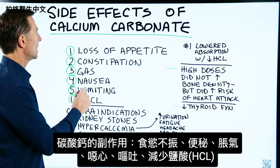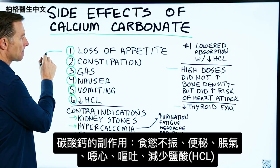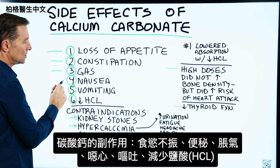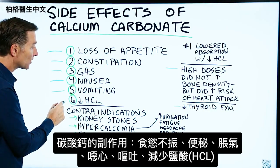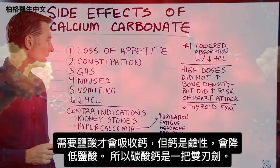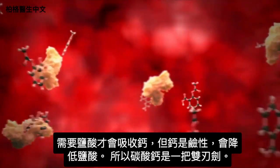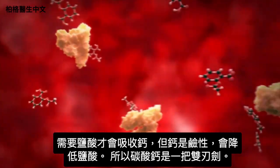Here are some of the side effects: loss of appetite, constipation, gas, nausea, vomiting, and decrease in hydrochloric acid. You need HCl to absorb calcium, and the calcium being alkaline will decrease HCl — so it's a double-edged sword.